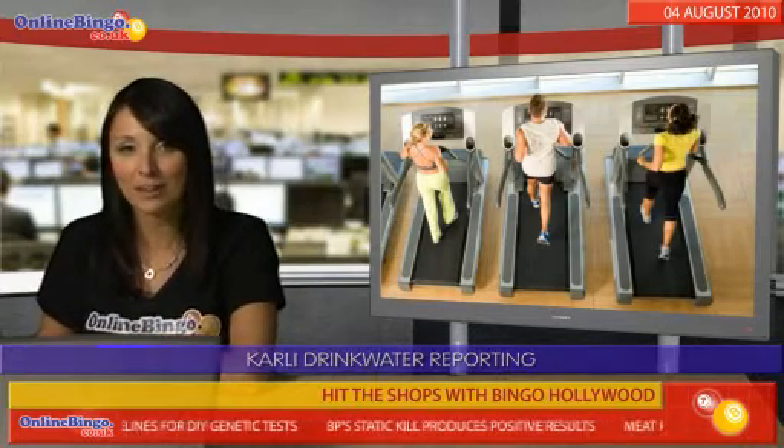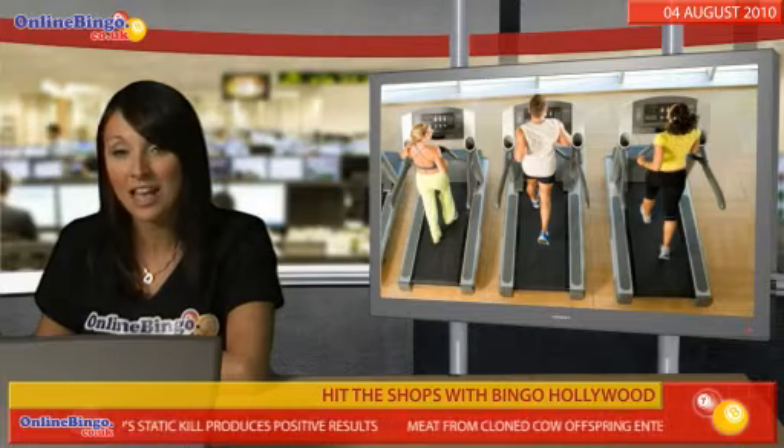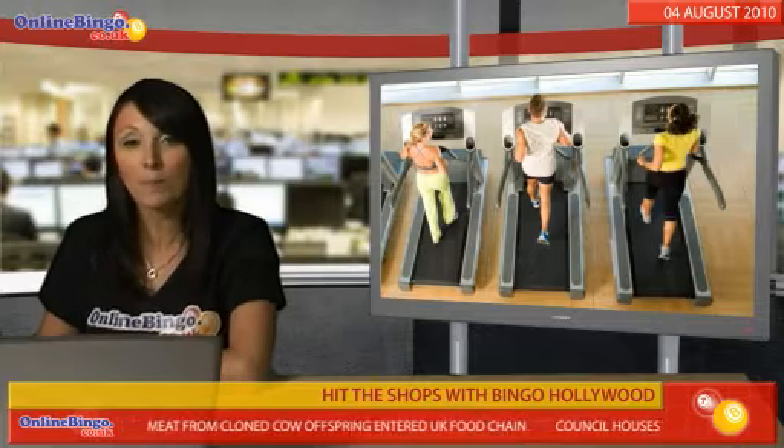Yes, Bingo Hollywood are giving a £500 Harrods voucher to the player who wagers the most, the player who plays the most games, and the top depositing player over the course of August. On top of that,